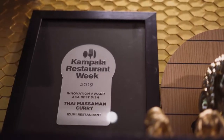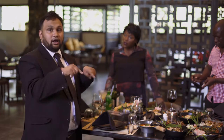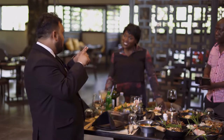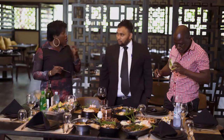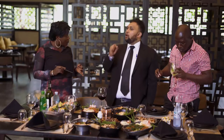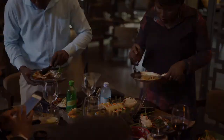We also won an award at Kampala Restaurant Week for the best curry — Massaman curry. And this nori tastes really good. It's one of the most powerful foods in the world. This is really nice.